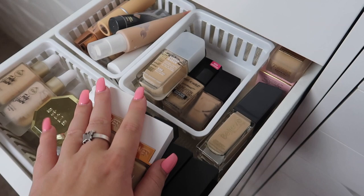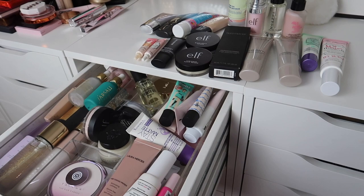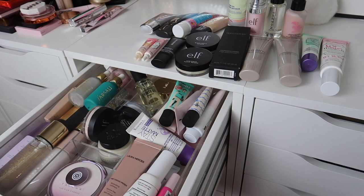Next I'm going to be doing foundations, and I know I have a lot to declutter — some of these are like three years old — so that will be part two. I hope you guys enjoyed today's video. If you did, please don't forget to subscribe and give it a thumbs up. I love you guys so much, I hope you all have a wonderful day, and I will see you in the next one!